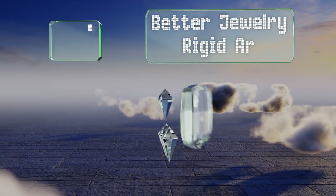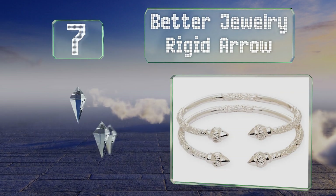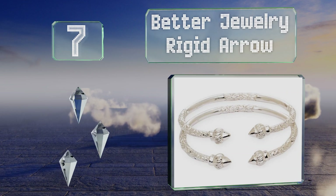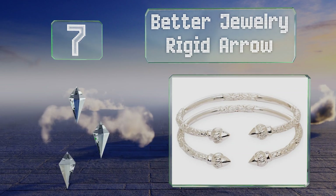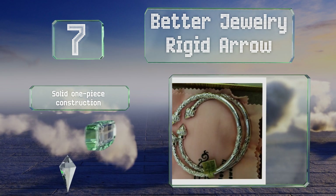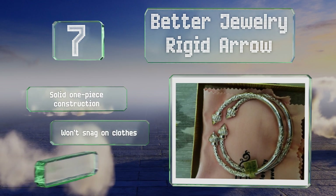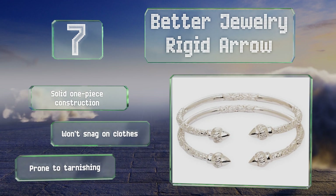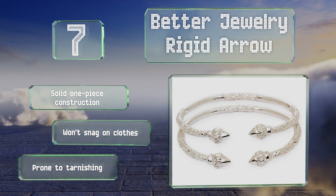At number seven, perfect for edgier fashionistas, the Better Jewelry Rigid Arrow is a set of two bangles. You can wear them both on one arm or one on each depending on your mood. They feature tribal-style etchings and will fit adult wrists of almost any size. They're a solid one-piece construction that won't snag on clothes, but they are prone to tarnishing.